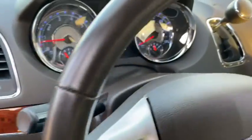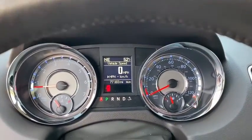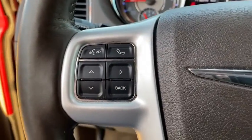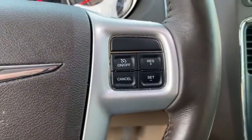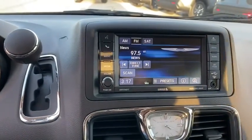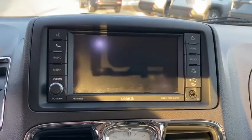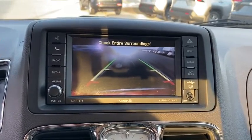Here are some of this vehicle's great options: power liftgate, steering wheel audio controls, traction control, stability control, anti-lock braking system, backup camera, keyless entry, leather-wrapped steering wheel, Bluetooth, power steering, adjustable steering wheel, cruise control, auto-dimming rear-view mirror.